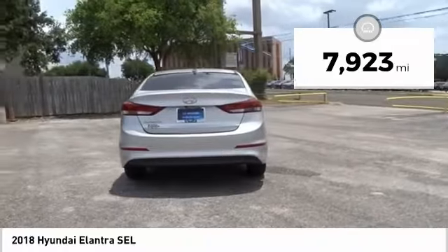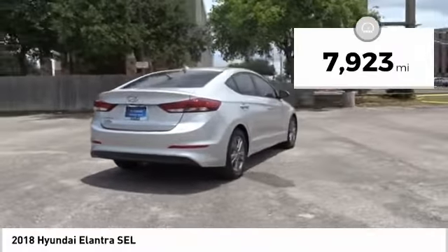This vehicle has less than 8,000 miles. Wouldn't you look great in this vehicle? Stop in today and see for yourself.